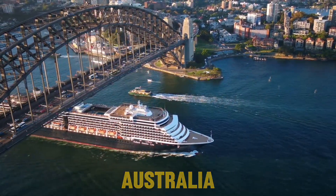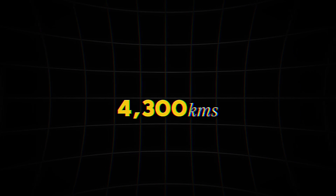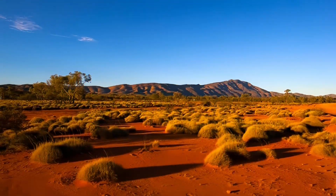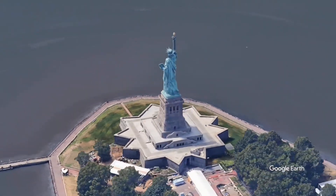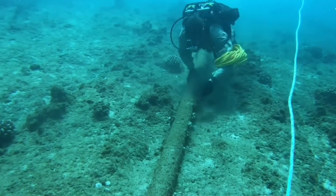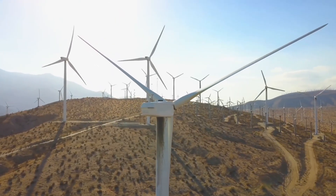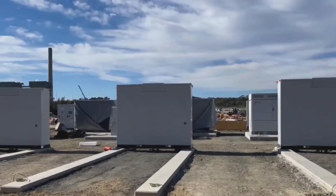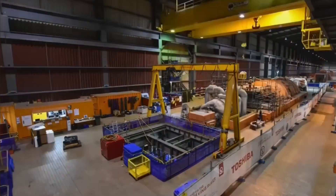Australia is building the world's longest undersea power cable, stretching 4,300 kilometers to deliver solar energy from the outback to Singapore — farther than the distance from Los Angeles to New York. This mind-blowing project, the AA PowerLink, is part of a renewable energy revolution that includes some of the largest batteries on Earth. The Araring battery alone will store 2,800 megawatt-hours, replacing one of Australia's biggest coal plants.